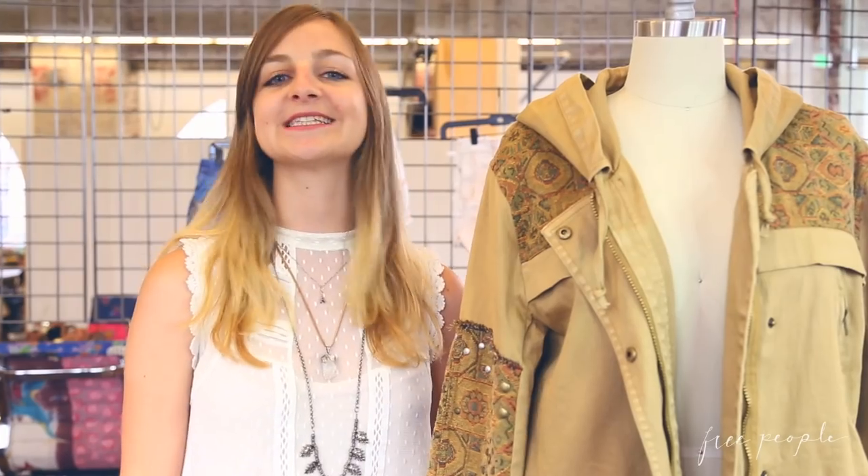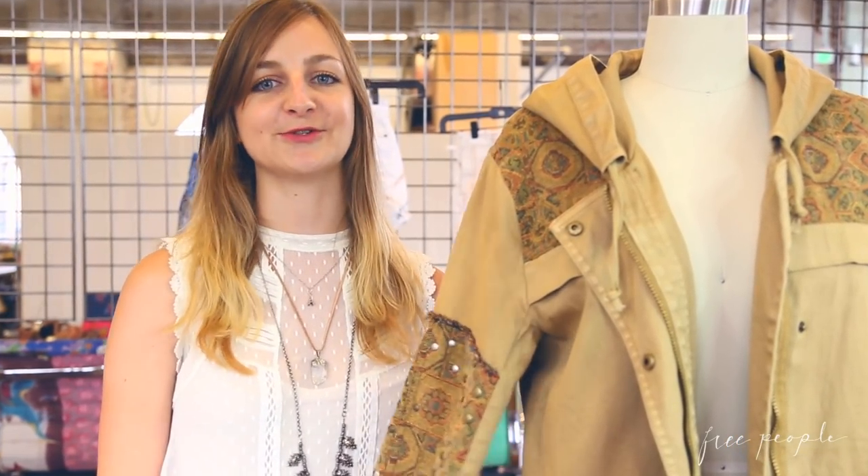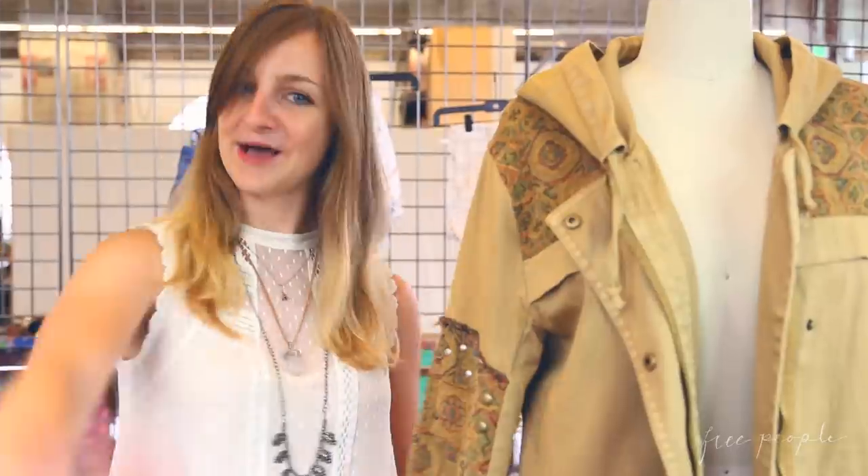So now you guys have seen a little bit what it's like to be a designer for Free People, and I hope it got you excited for the new jackets and the August relaunch. Bye!